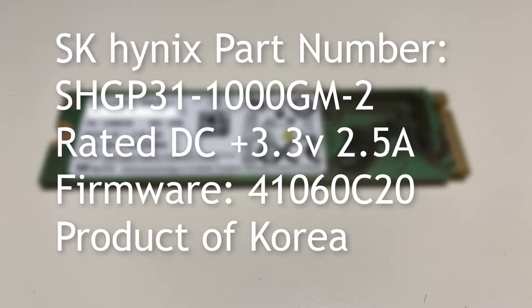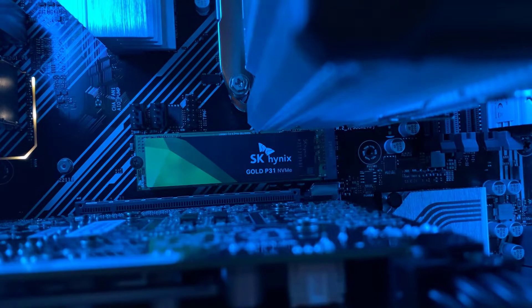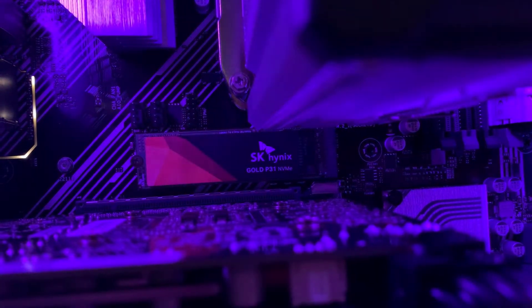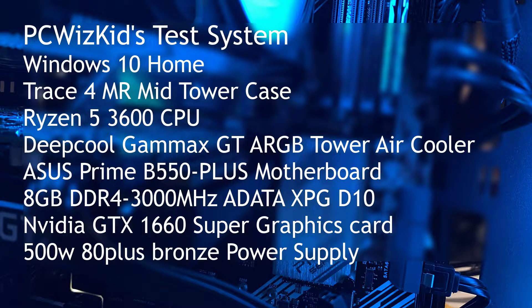As a global pioneer, these folks make the chips for many of the RAM modules that we see out there. They're actually making their own SSD — they manufacture the chips, and now they're making their own available for the consumer.